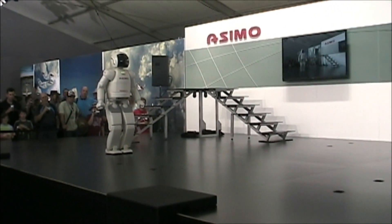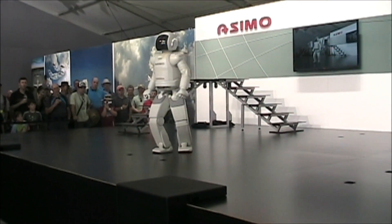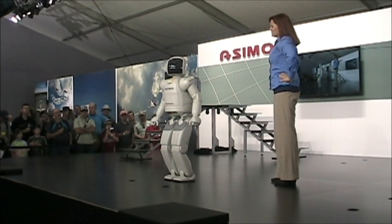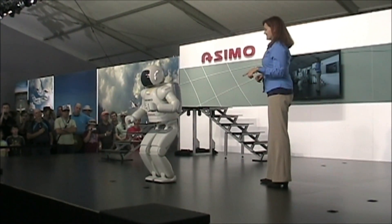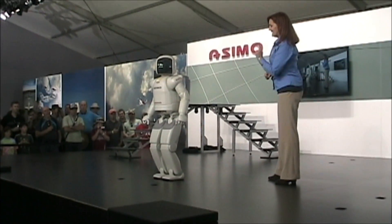ASIMO, I have also heard that on your travels all around the world, you've picked up on some pretty cool dance moves as well. Yes, that's right. Well, would you like to show everyone here what you can do? I will be glad to. Okay, ASIMO, hit it.